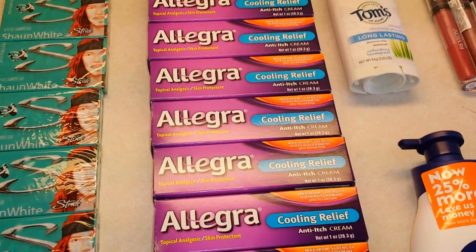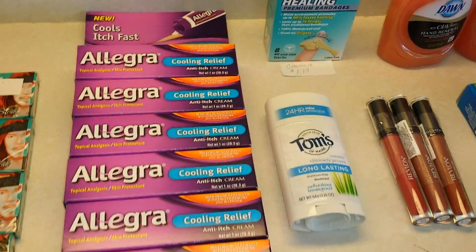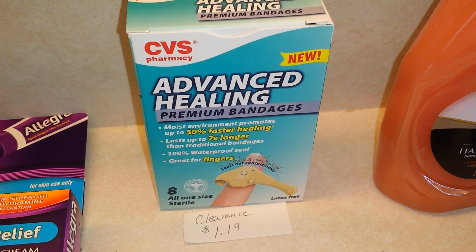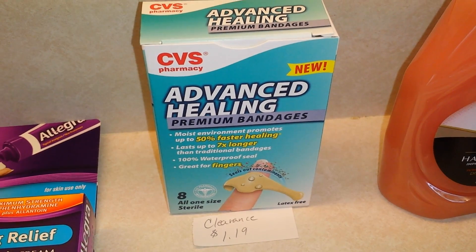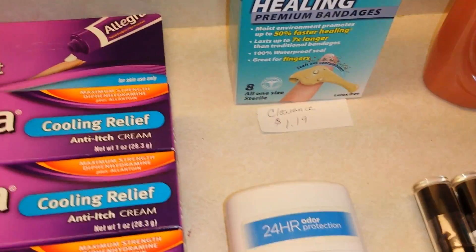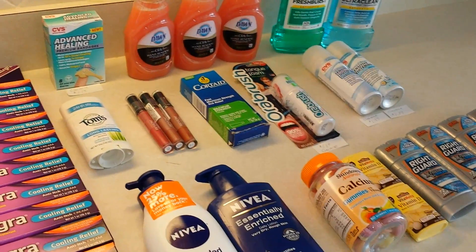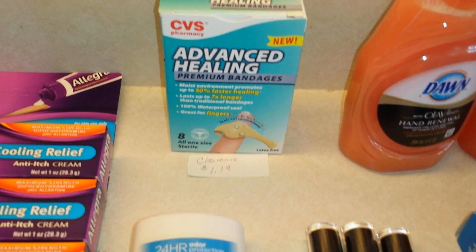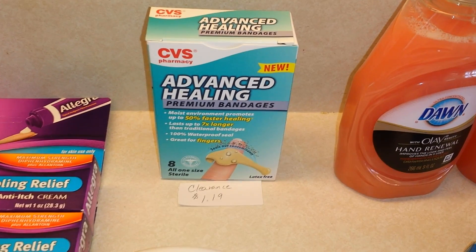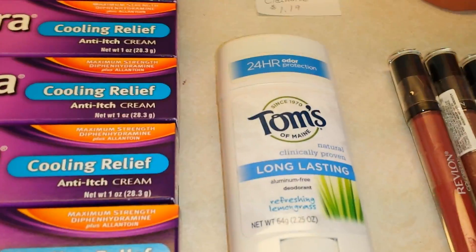Sorry, you might hear my parrot in the background — I negotiated with him to be quiet but he's not complying. He's happy to be out of his cage though! Moving on: I also found these advanced healing specialty bandages on clearance. They were regularly about $4.99 a box and were marked down to $1.19 on clearance. We go through a lot of bandages around here, and bandages are a very good prepper supply.